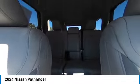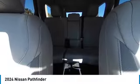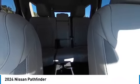Rear spoiler, heated mirrors, alloy wheels, power lift gate, brake assist, remote keyless entry, integrated turn signal mirrors, speed control, four-wheel disc brakes, electronic stability control.